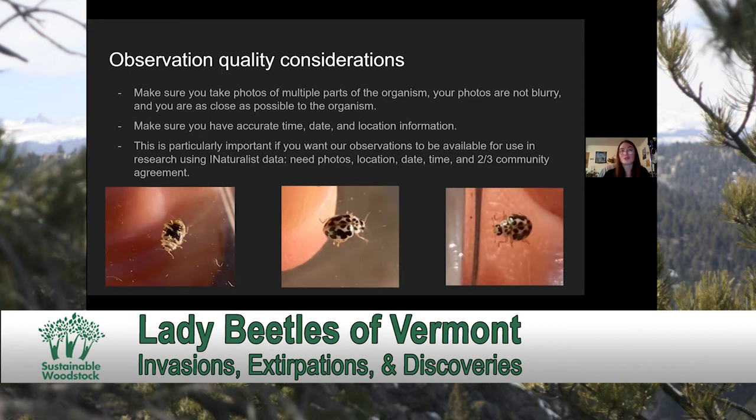You also want to ensure that you are photographing multiple parts of the beetle. This is a 20-spotted Lady Beetle — I have a photograph of the underside, the top of the beetle showing the wing covers (the elytra) and the pronotum (that's the middle section of the Lady Beetle), and one showing the head and the front legs. Some of our small species have a spur on their front leg — they're the spur-leg Lady Beetle group — and they look very similar to another genus of Lady Beetles, Hyperaspis or the Sigil Lady Beetles. So having photographs of their legs can be useful in telling those two genera apart.